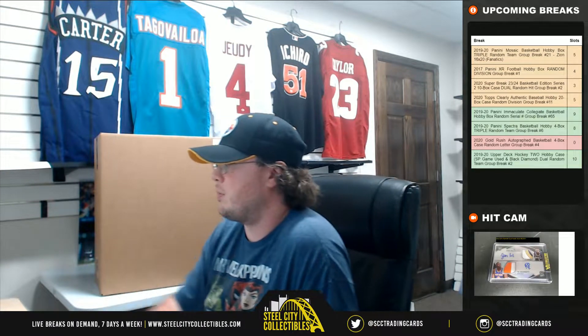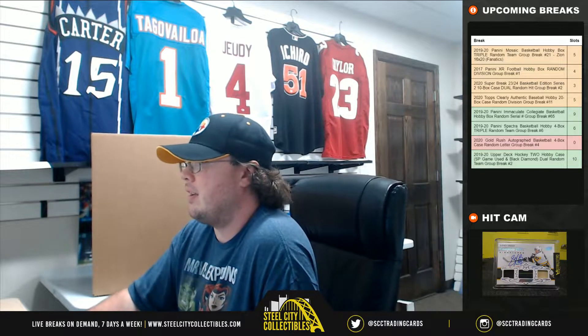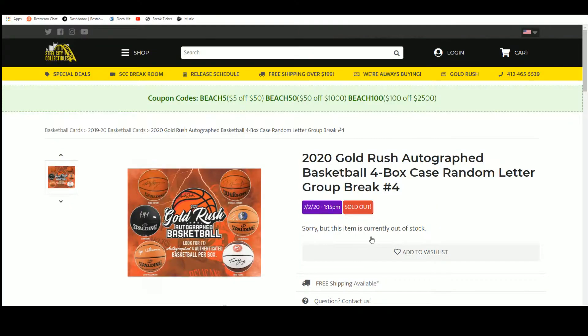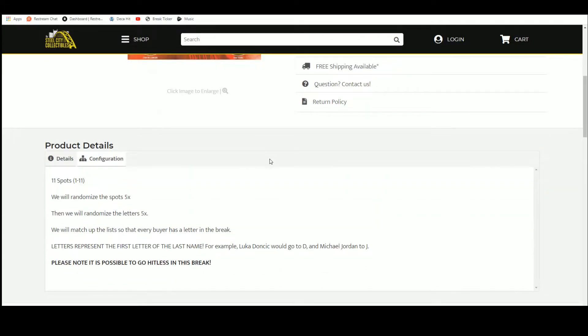Alright everybody, our next break — 2020 Gold Rush Autographed Basketball 4-Box Case Random Letter Group Break number 4. Number 5 is up on this site, and these are selling fast. There's not many left, so we might be able to squeeze out a sixth one — five might be the last one. I've got to double-check inventory there. Alright, 11 spots left here.